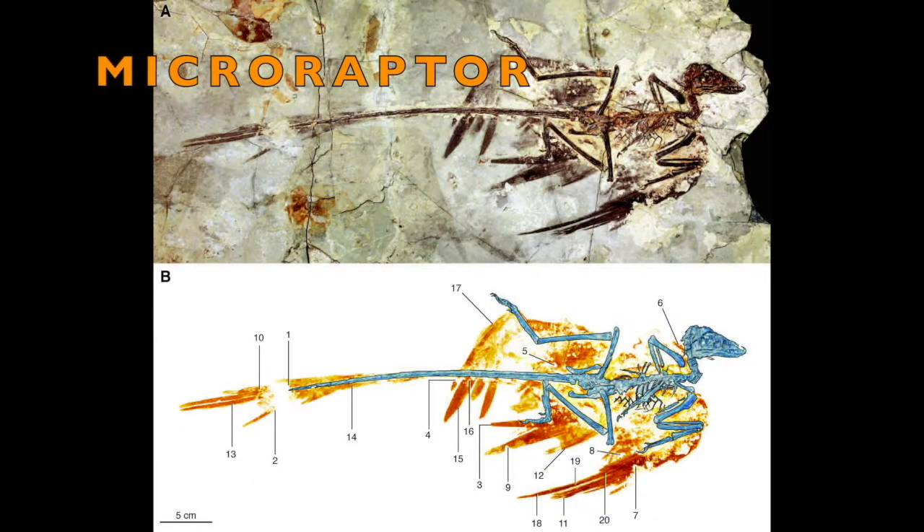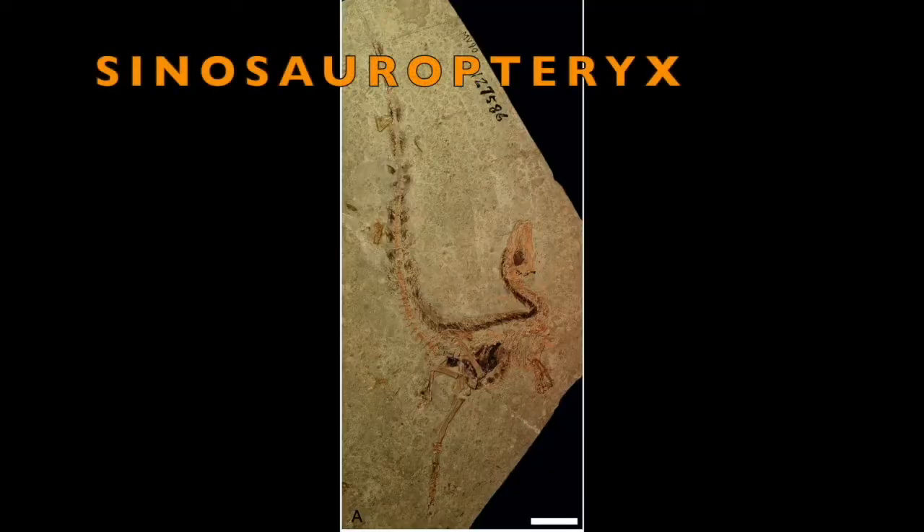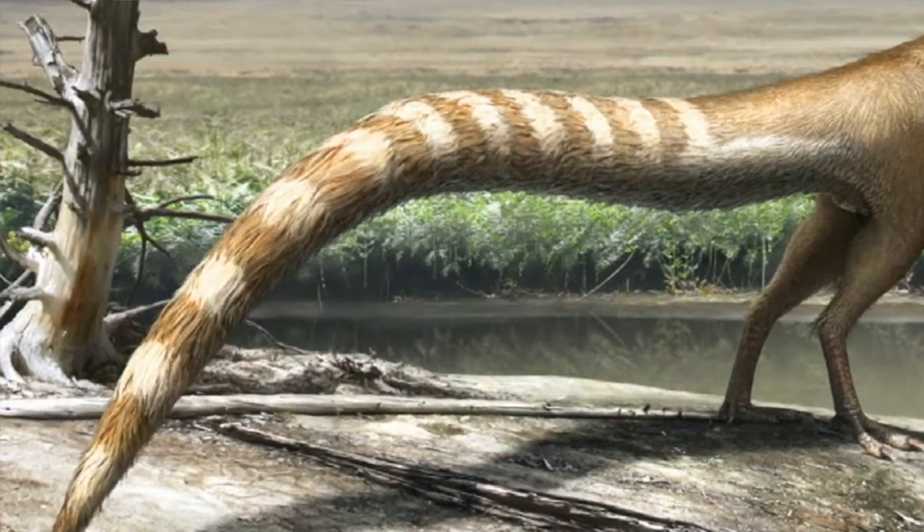Microraptor had black feathers, but they would have been shiny, kind of like a modern-day crow. Sinosauropteryx would also have been brownish with a white belly, but its tail would have had a cool banded raccoon pattern — it would have been really neat looking. Most dinosaurs don't have preserved skin, so we can't say exactly what they look like, but with these few examples we can start making educated guesses about the rest of them.